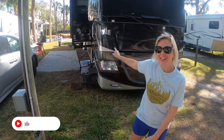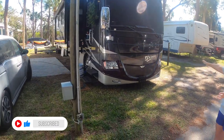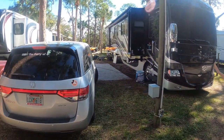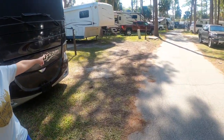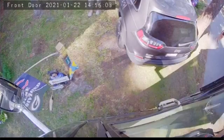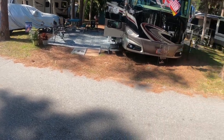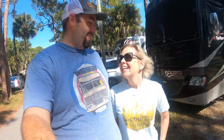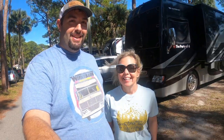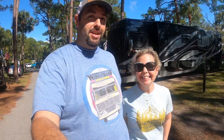Well, that was stressful trying to get this big, almost 42-foot RV into this itty-bitty spot. Don't hit the pole, don't hit the picnic table, don't hit the other pole, don't hit the neighbor's car, and don't hit the neighbor's rig. But we did it! So we are here at Nokomis, Florida, near Venice Beach. Today we're going to take you along with us as we check out travel trailers at the Tampa RV show.